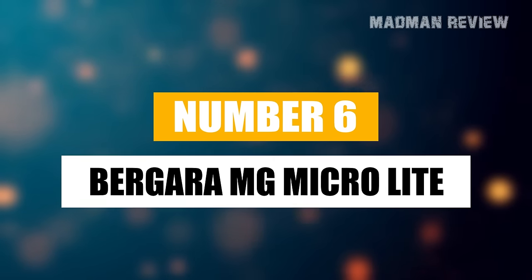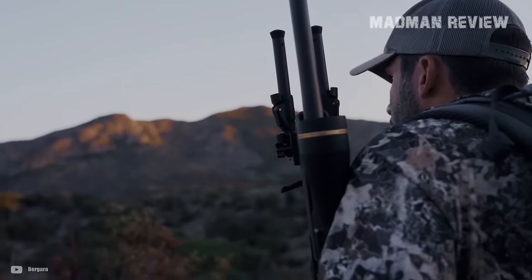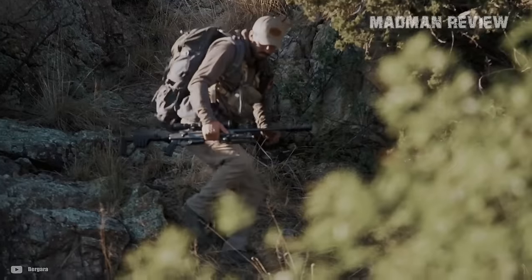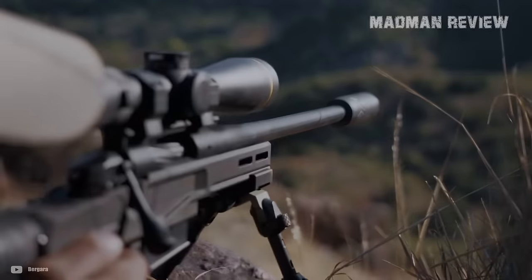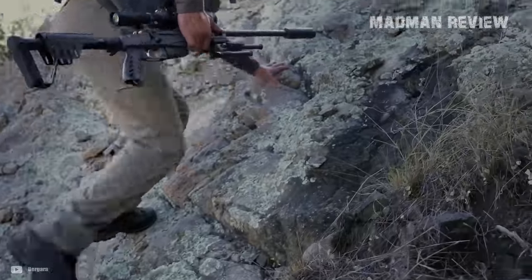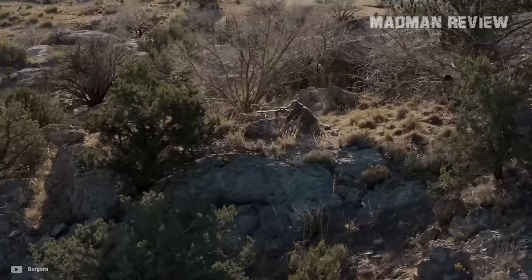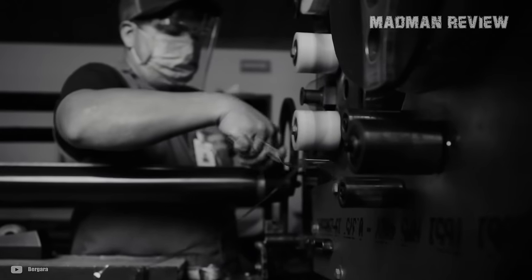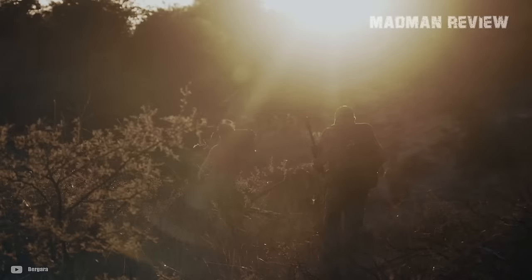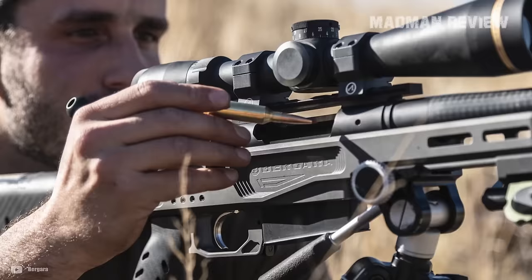Ranking 6th on our list is the Bergara MG Micro Light, a rifle that will take your lightweight bolt-action hunting game to new heights. With a sticker price of $3,099.99, it's painfully on the premium side, but Bergara's reputation for quality might just make it worth every penny. Crafted with long-range hunters in mind who often face the dilemma of balancing weight and precision, the MG Micro Light emerges as a solution. Its chassis, machined from XLR's Atom Magnesium, offers a tactical design akin to its heavier aluminum cousins but weighs in at a mere 27 ounces. The inclusion of a folding carbon fiber stock adds to its lightness and portability, making it an ideal companion for long treks into the wilderness.